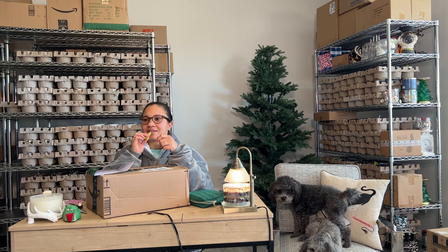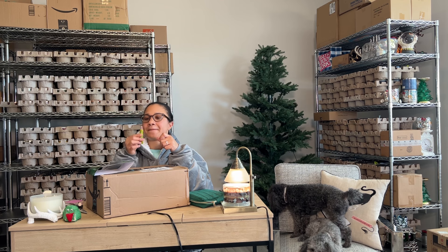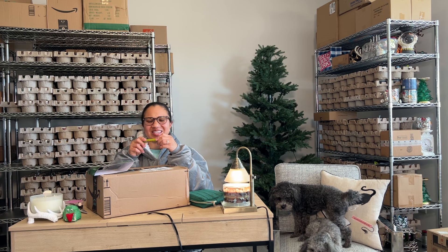Oh my gosh. Why would they name it Taco Tuesday? It's a lot of dip on the chip. My God, it's thick.